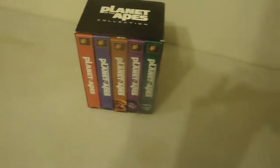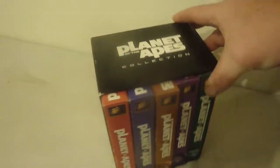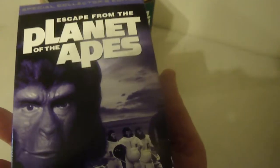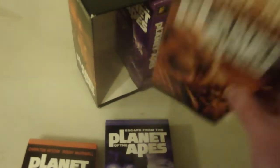Okay Aaron, this is my Planet of the Apes collection on VHS. I found this thrifting last year. On eBay it's about $80 value.